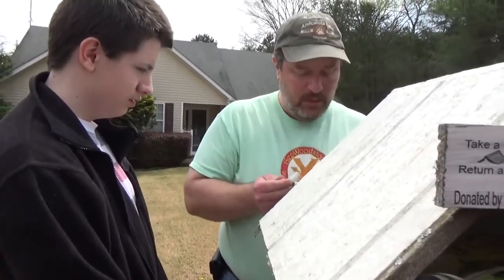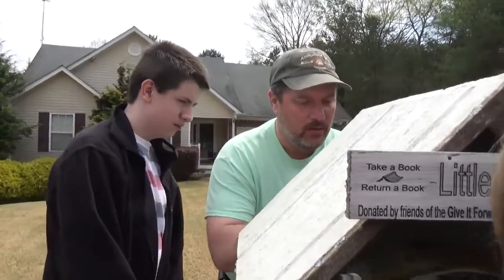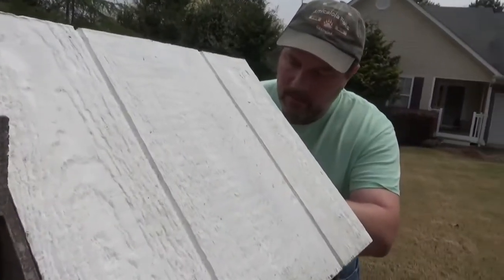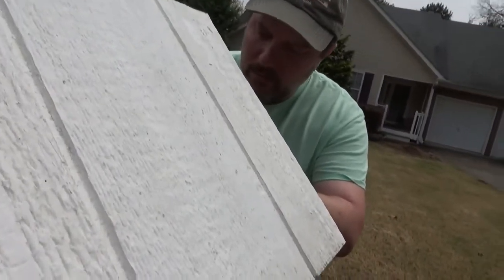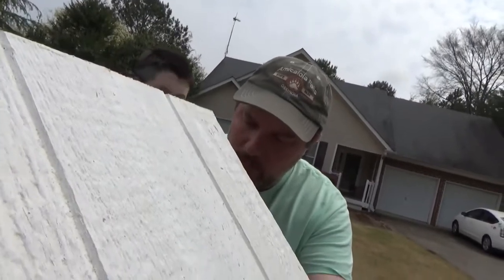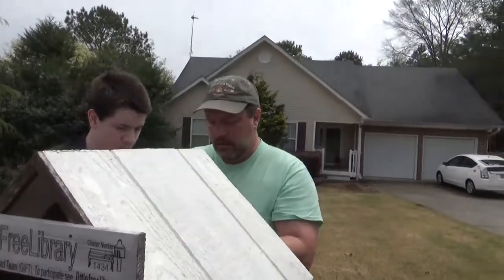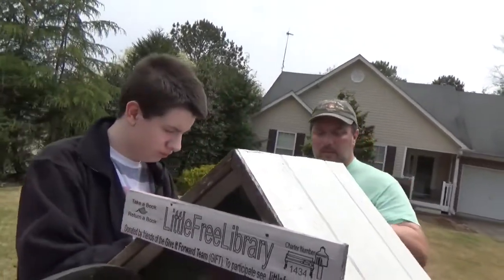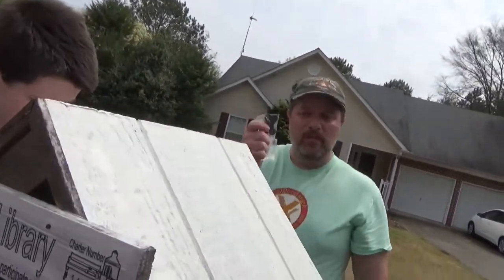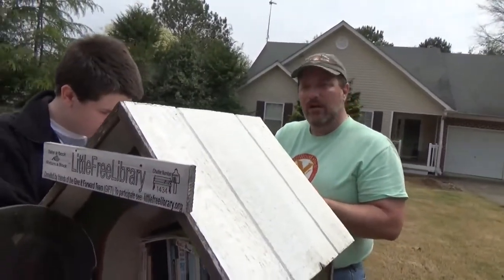We seem to have upset one of the neighbor's dogs. He doesn't understand geocaching though. Today is 4/7/19. And I am going to move this trackable along, I think. I may look it up and make sure that the mission fits our travels.